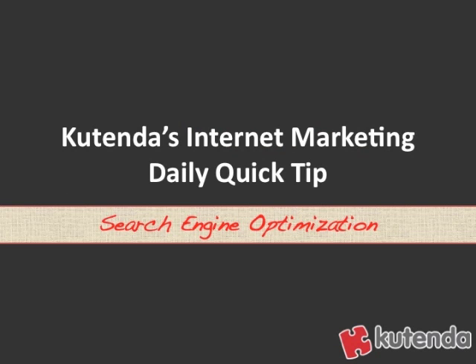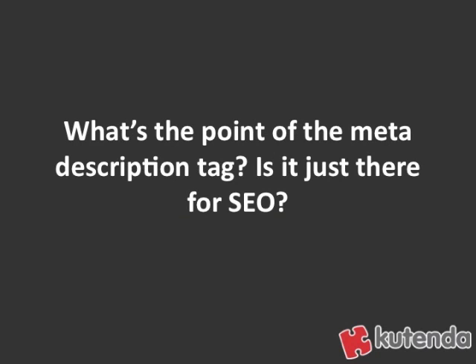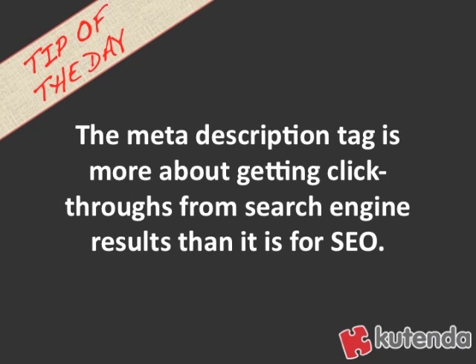Welcome to Contenda's Internet Marketing Daily Quick Tip. Today's tip is on search engine optimization. Today's tip comes from the question: what's the point of the meta description tag? Is it just there for SEO? And that brings us to today's tip of the day.